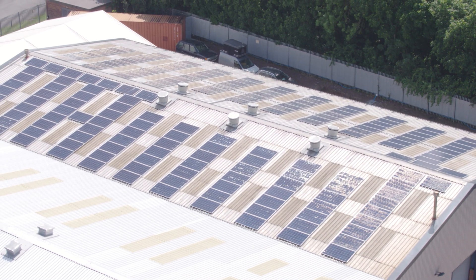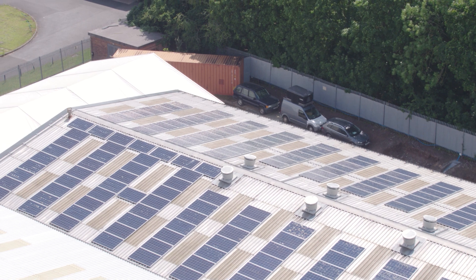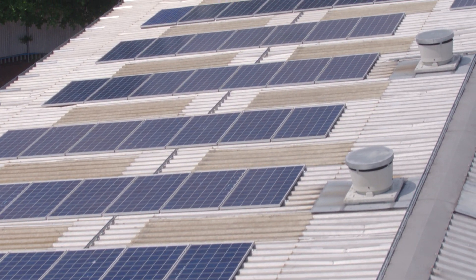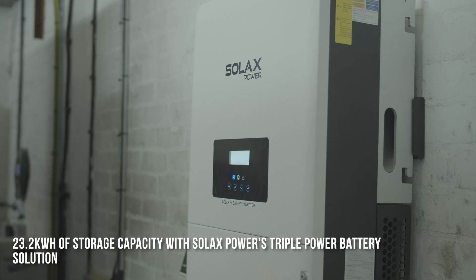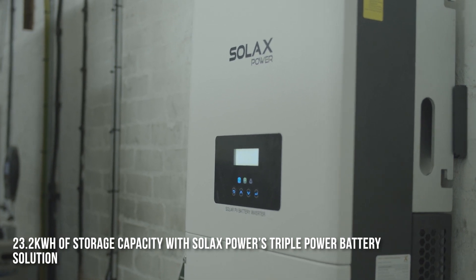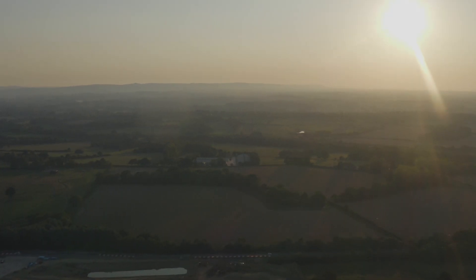The solar we generate we don't always use, so the battery storage allows us to harvest that energy, keep it, and then utilise it at night or early in the morning when there isn't any sun but we're still consuming power. Our aim would be to get anywhere up to 90-plus percent off grid.